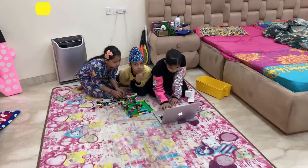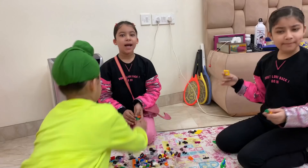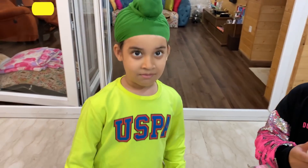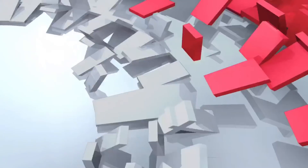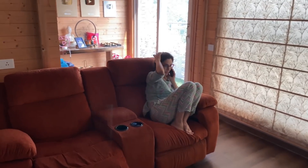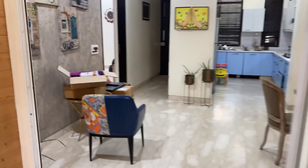Good morning, friends! This is their class in the morning, guys. We have to complete the house. Our kids are going on their class. Let's see what is going on here.